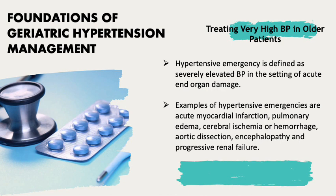Hypertensive emergency is defined as severely elevated blood pressure in the setting of acute end-organ damage. Examples include acute myocardial infarction, pulmonary edema, cerebral ischemia or hemorrhage, aortic dissection, encephalopathy, and progressive renal failure.